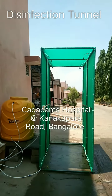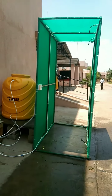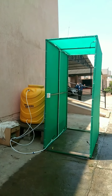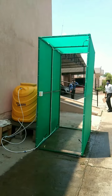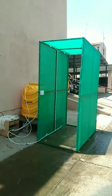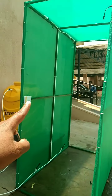Today we are at Kadbams hospital. We have just finished an installation of a disinfection tunnel. The importance of this is to ensure the biosafety level of the employees, the patients, and the visitors who come here. This is a totally complete automated system, which will sense once people are near the device.